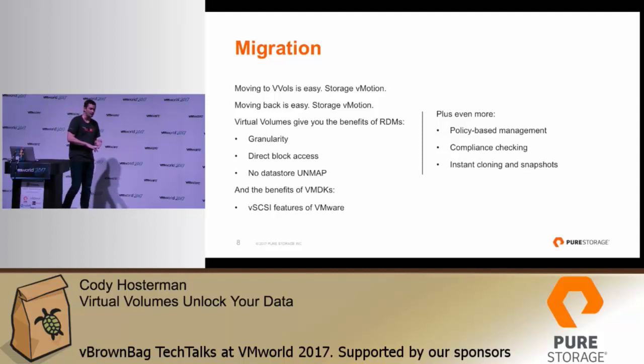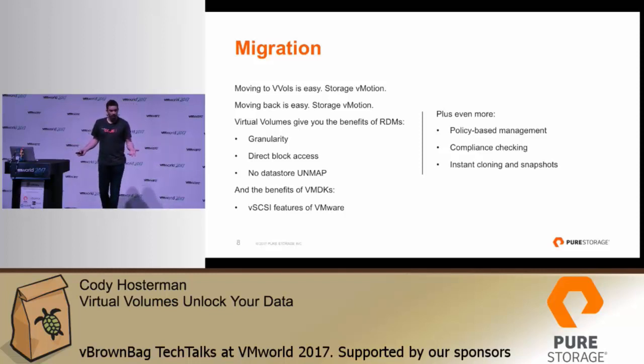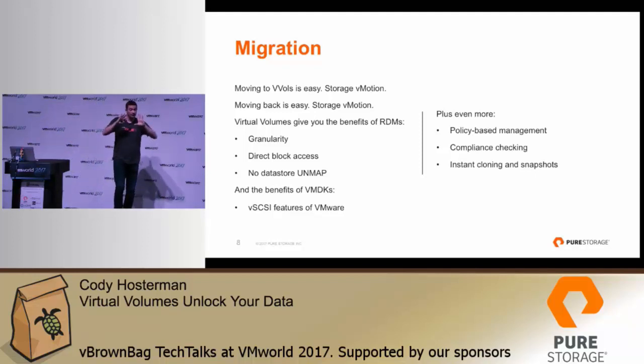There are a lot of benefits around moving to VVols. How do you move there? Storage vMotion — once you Storage vMotion, you get all the benefits of VVols with no offline procedure. For an RDM, if your array supports VVols, you disconnect it as an RDM, reconnect it as a VVol. Now it's in the virtual SCSI stack where you can do everything else with it, even using the same scripts. The serial number of that volume doesn't change. One of the fears about Virtual Volumes was more vendor lock-in, but in reality VMware is actually opening your data up — you no longer have VMDKs or VMFS, you just have volumes connected as sub-LUNs.